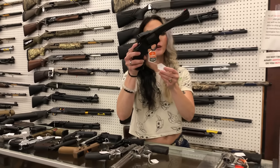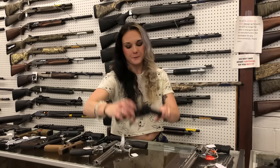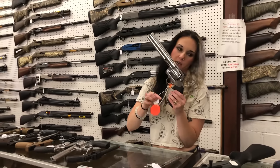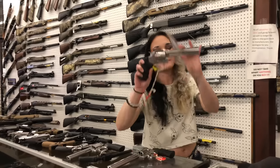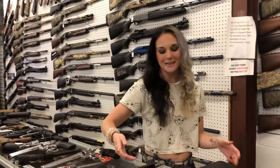Taurus 692 Tracker — 357, 38 Special, and 9mm. $535, and it does have a second cylinder. I know it gets squirrely sometimes, but it in fact does also shoot 9mm. Colt Anaconda 44 Magnum — $1,325. Colt King Cobra — I've got 4.25-inch and 6-inch in the 22 Long Rifles, both in stock — $885.